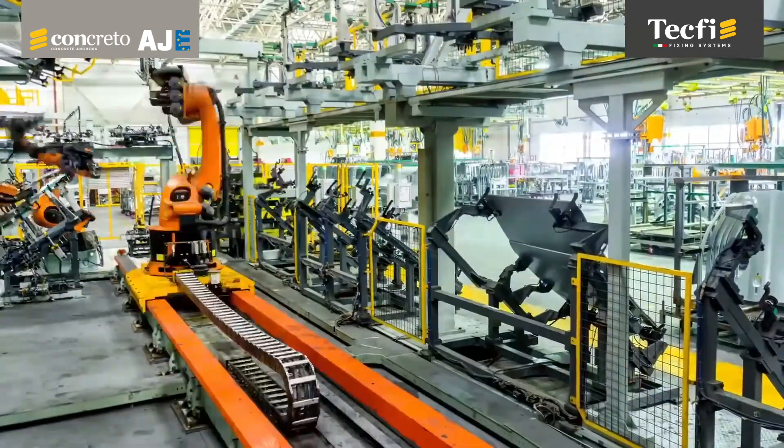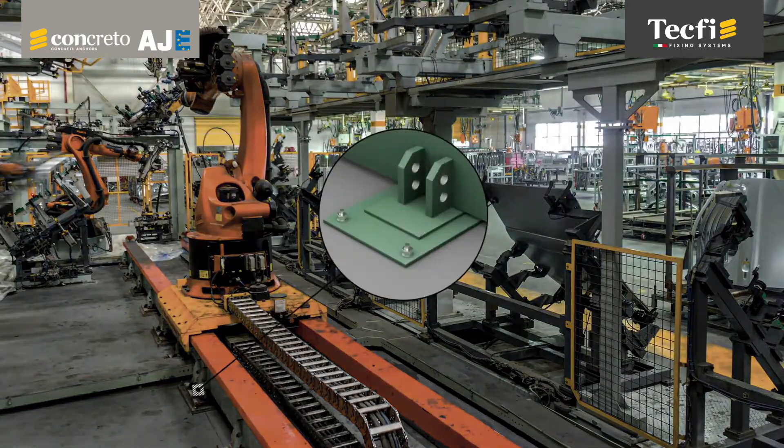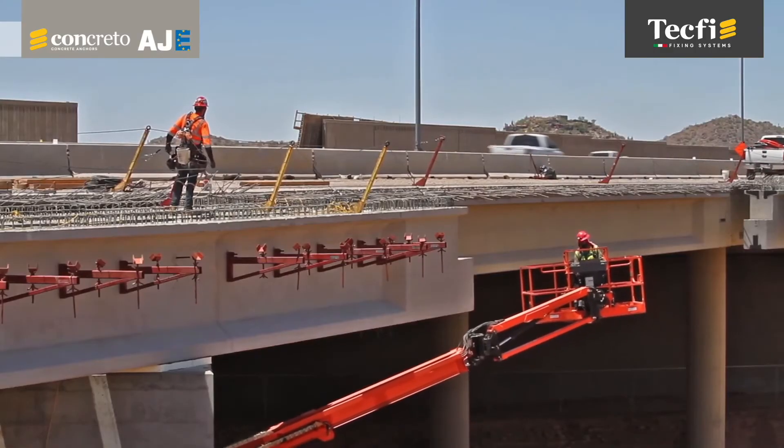AJE is therefore suitable for anchorages where high performances and fire resistance are required, such as façade, steel structures, production machines, and railings.